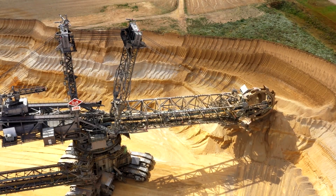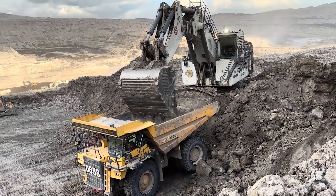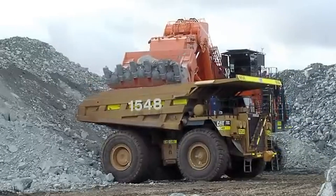Get ready to witness the giants of construction. These machines are not just big — they are colossal. From mining megastructures to earth-moving beasts, today we bring you the seven largest excavators in the world. Stick around, because number one will blow your mind.